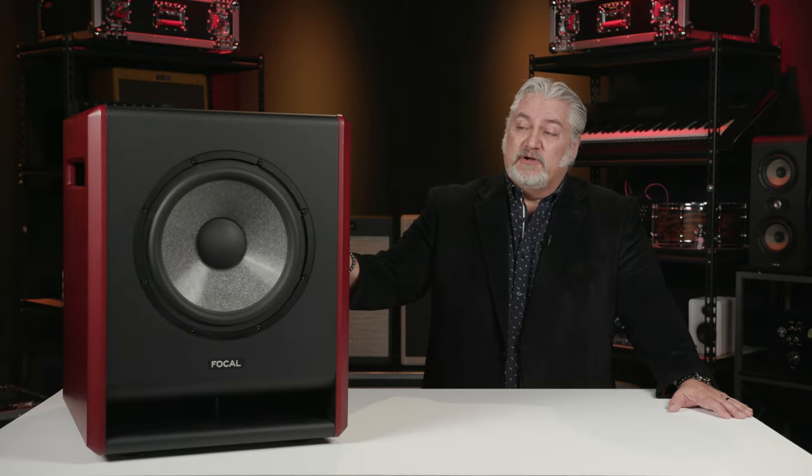That drives frequency response from 27 Hz to 400 Hz. In terms of output, the cabinet can provide up to 125 dB SPL, so very high output in those low frequencies.